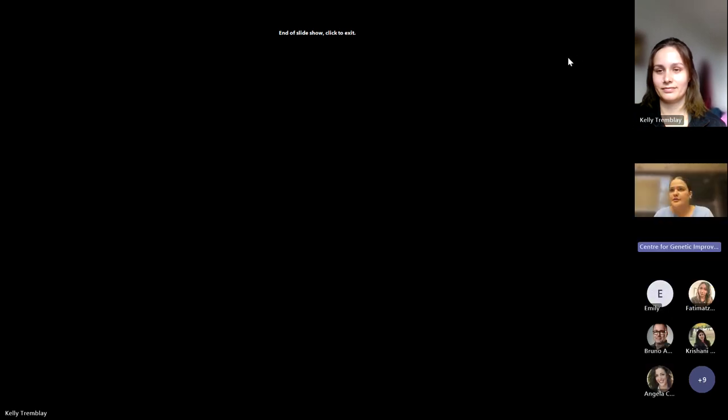Thank you Kelly for your presentation. If anyone has questions for Kelly, feel free to turn on your camera and microphone and ask.